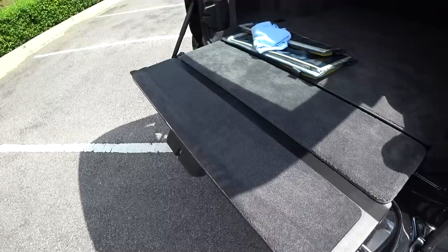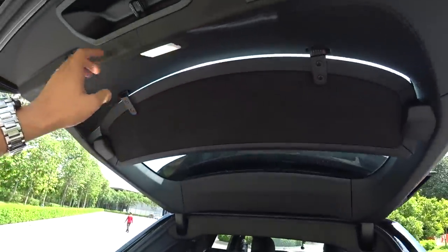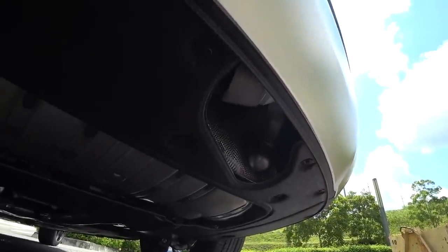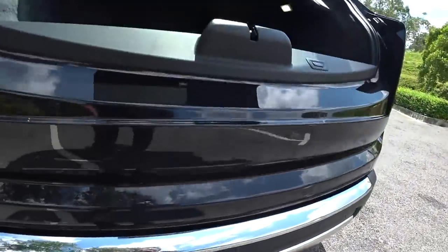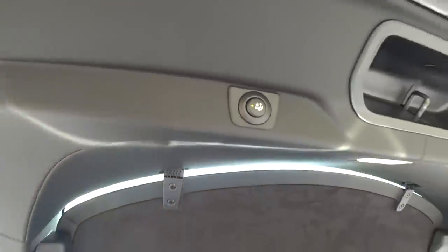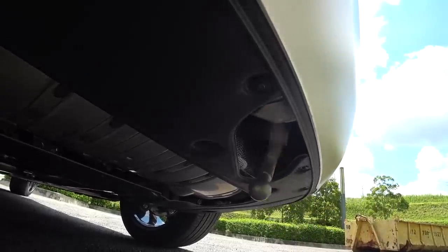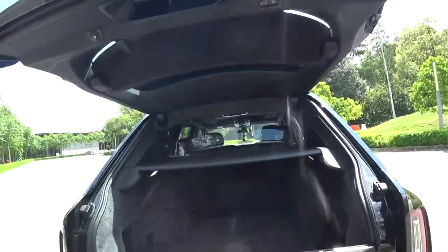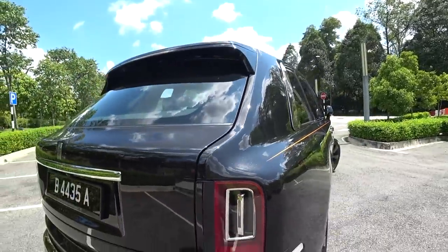This is strong enough to let you sit there. Another thing I want to show you - press it, it quickly goes down. See that? You can plug it in - that's your tow hook. Look at the tail lamps - the design, the RR logo there. Everything is just so different about this car.